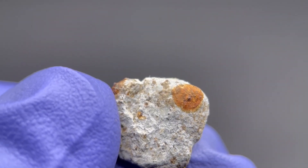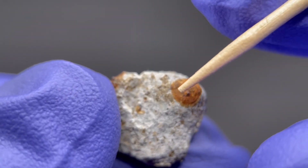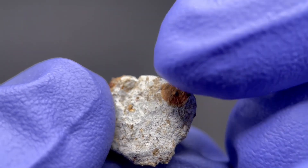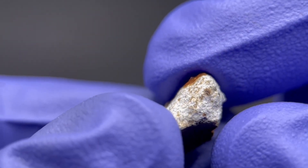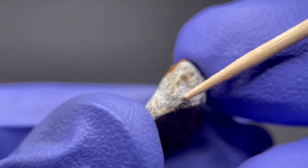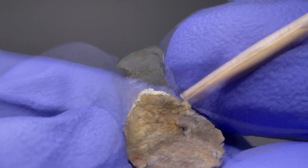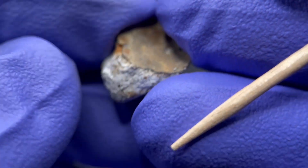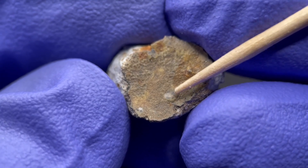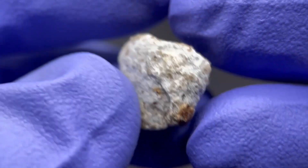For fluorescence, we would be looking for different minerals and crystals within the stone, and we do see that there are a couple. Up at the top here, you can see one catching the light. If we look around a little bit more, there's another one on the side here. Over on the crust, there are a few crystals that are actually poking out of the fusion crust — right here and right here. These are ones we want to take a look at when looking for fluorescence.